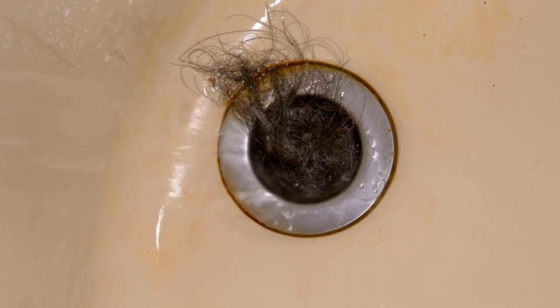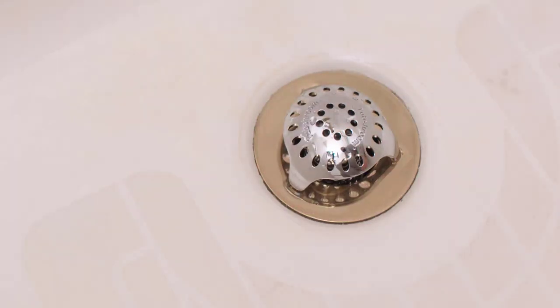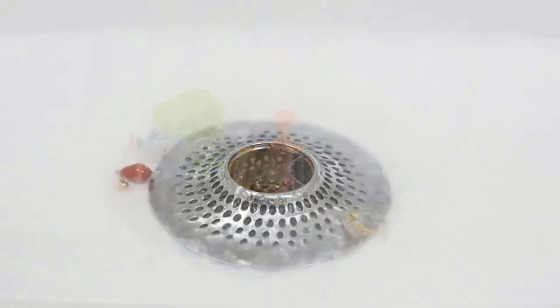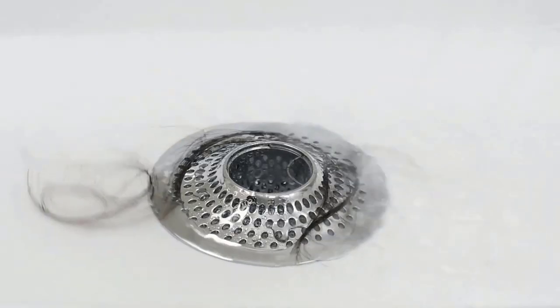Hair in the shower drain can cause bad smells, clogs and serious blockages. In this situation, drain hair catchers help you to prevent drain clogs. They can collect hair instead of sliding down the pipe, where they can get stuck and cause clogging problems. They are safe for use on all plumbing and septic systems, and they effectively eliminate the odor and keep your drain clean.